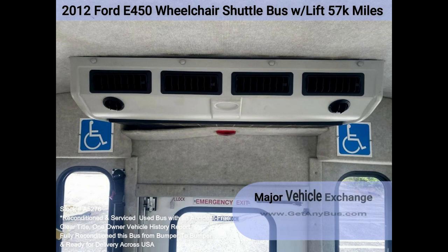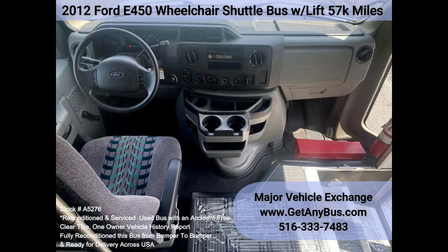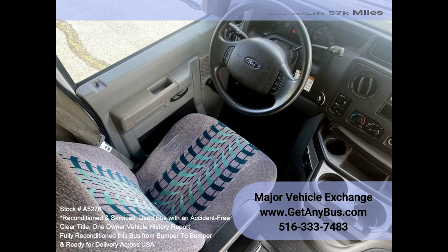The high-capacity AC, front and rear, blows strong and cool, while the heat works well both front and rear. This bus was quality-built, as you can tell by the pictures. The interior is in good shape, having been cleaned regularly. This bus is roomy and spacious, guaranteed to provide passengers and drivers with a smooth and comfortable ride.